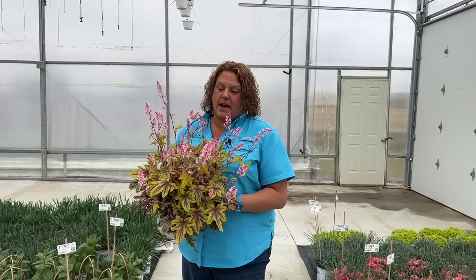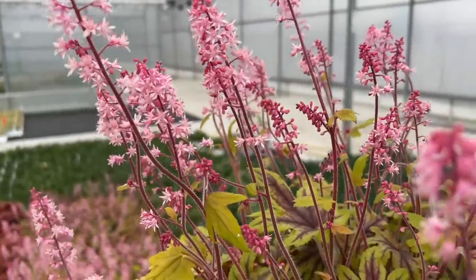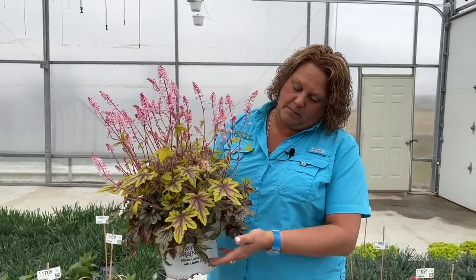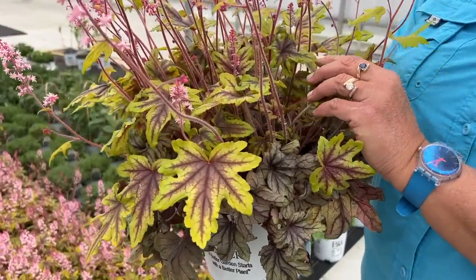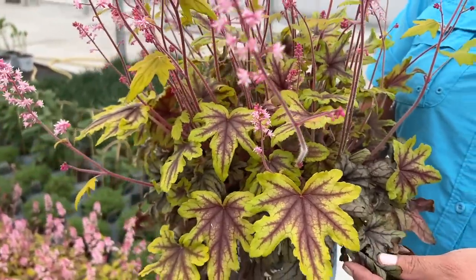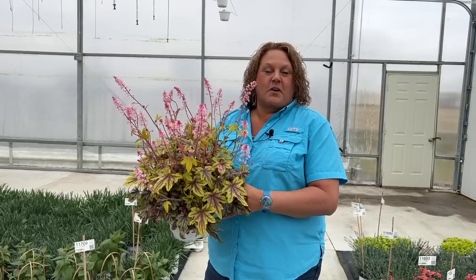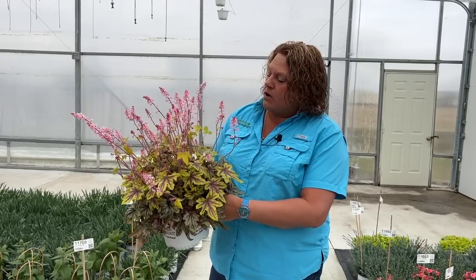This here is the Heucherella Eye Spy — check out those beautiful blooms. It is absolutely loaded with flowers out here in the greenhouse right now. Almost little pink bottle-brush looking blooms. Heucherella is a mix between Heuchera and Tiarella, if you're wondering where the name came from. On the bottom you can see this is more of its winter coloration — a little deeper and darker — and all the new growth coming in is a little brighter and sharper. One thing you'll find with a Heucherella is that it does go through seasonal changes and will look different in winter than in summer. This is an evergreen plant in most areas, and I'm really impressed with the amount of blooms on this plant.